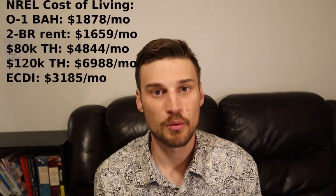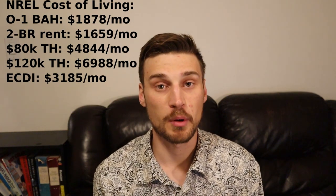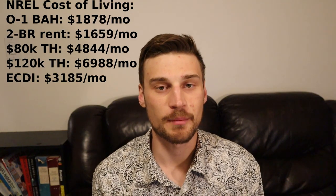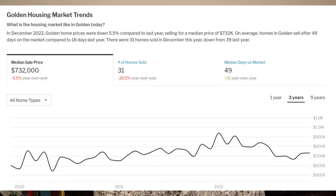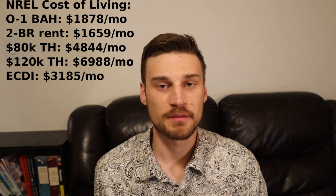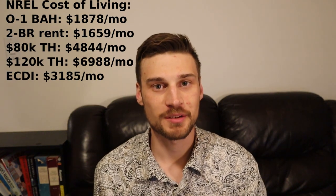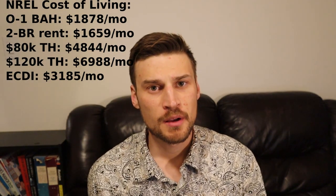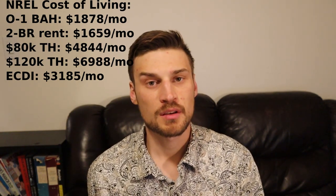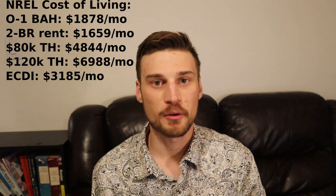The fair market value for a two-bedroom apartment is $1,659 a month, and the median home sale price in Golden, Colorado is $728,000. If you're making $80,000 a year, your estimated take-home pay will be about $58,000 a year after taxes, which comes out to $4,844 a month. If you're making $120,000 a year, your estimated take-home pay after taxes comes in just shy of $84,000 a year, or just under $7,000 a month. That puts your early career disposable income at $3,185 a month.